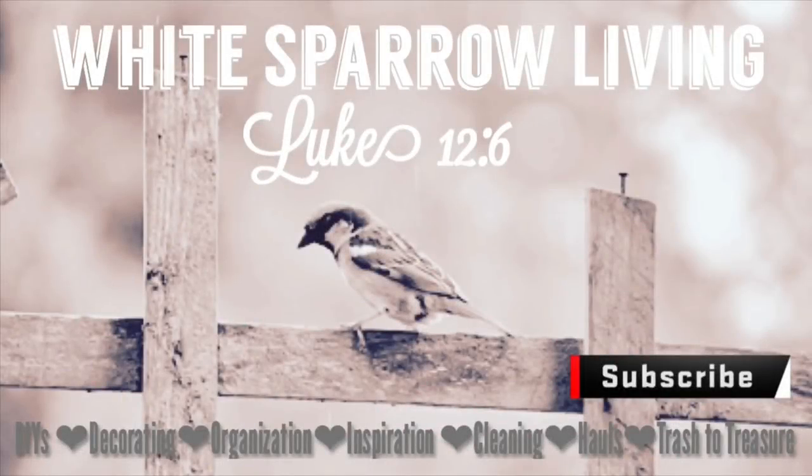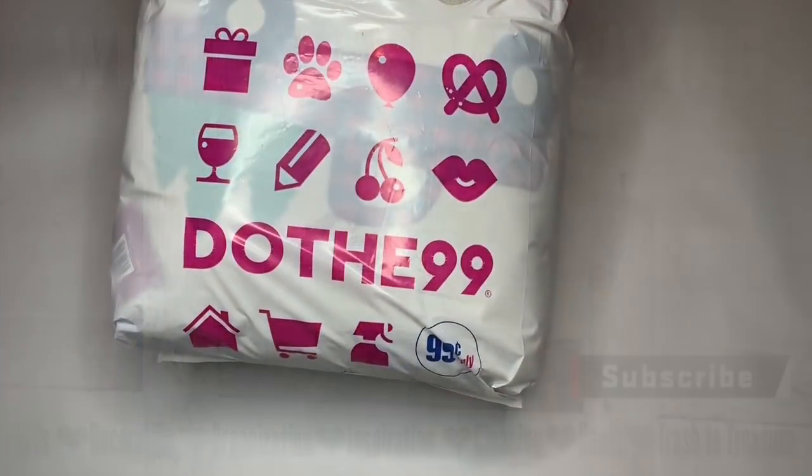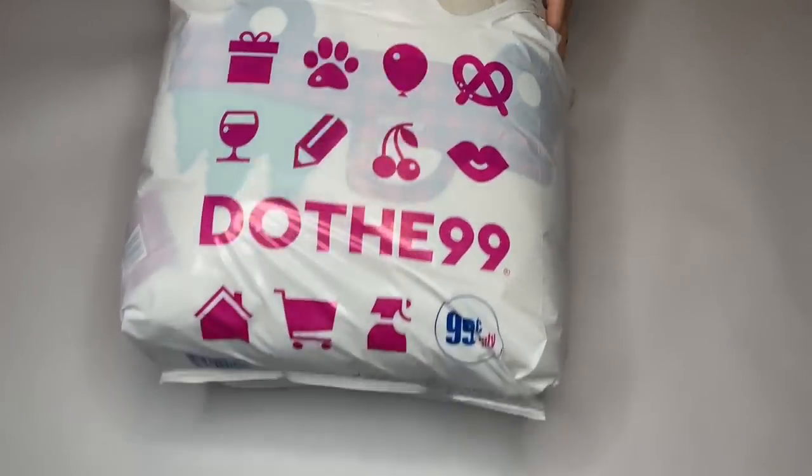Hey everyone, welcome back to my channel White Sparrow Living, Luke 12:6. Today we're going to be doing a haul from the 99 cent store and some DIYs.